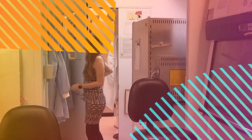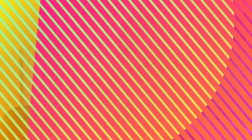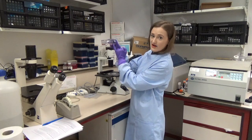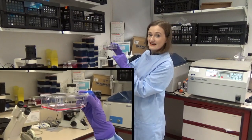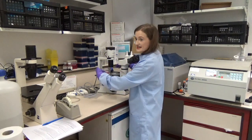This flask here has a layer of cells on the base of it, covered in media that feeds the cells and keeps them nice and happy. We can look at them down the microscope.